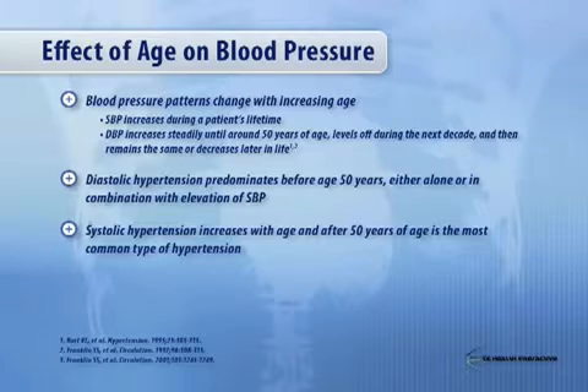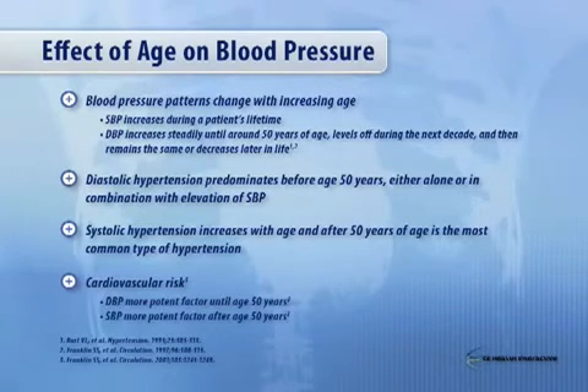As a general rule of thumb, if you use 50 as the cutoff, people above 50 should really focus on getting the systolic blood pressure controlled. People under 50 or at 50, the diastolic blood pressure is probably where you want to focus.